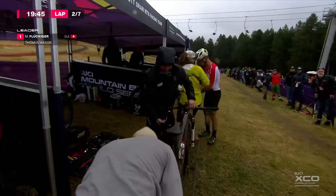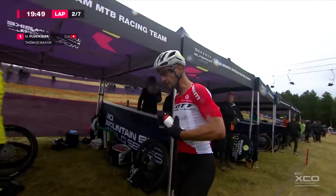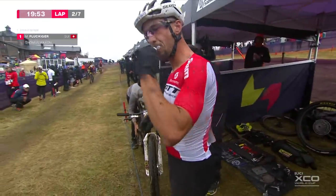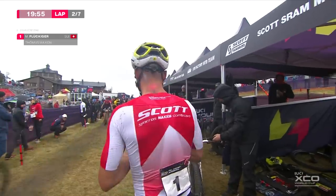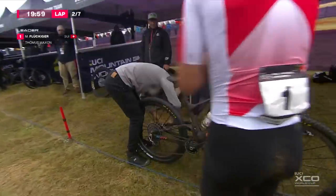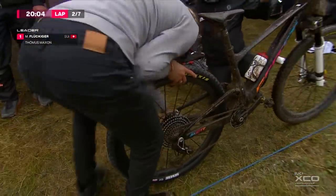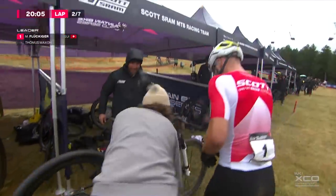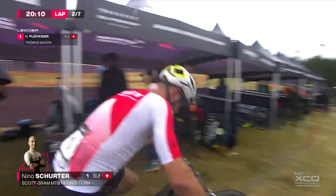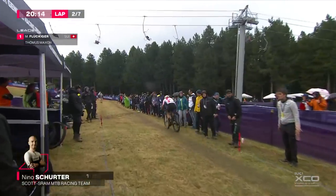Yanni, the famous mechanic of the Scott-SRAM team. He could have lost a lot more time if it had happened further around the course, but this is a slow change whatever's going on. You can see the mud clinging to that bike. Yanni gets the bike into gear and hands it back to his pilot, and Schurter takes off — and now we are going to have to see some fireworks.